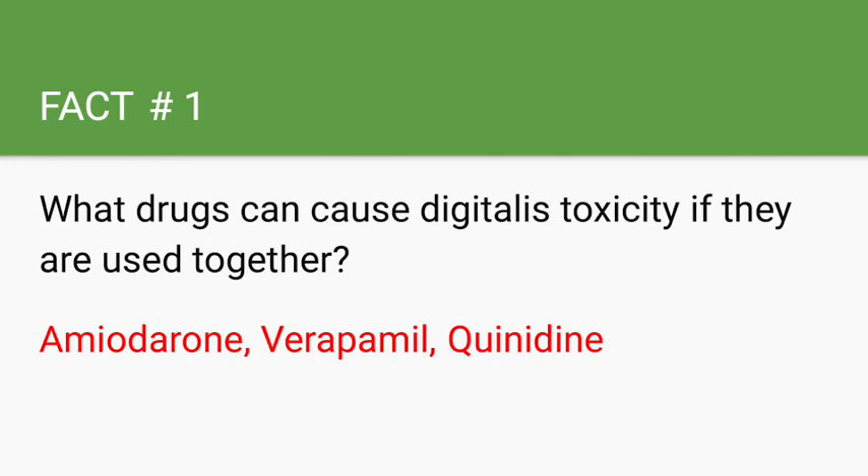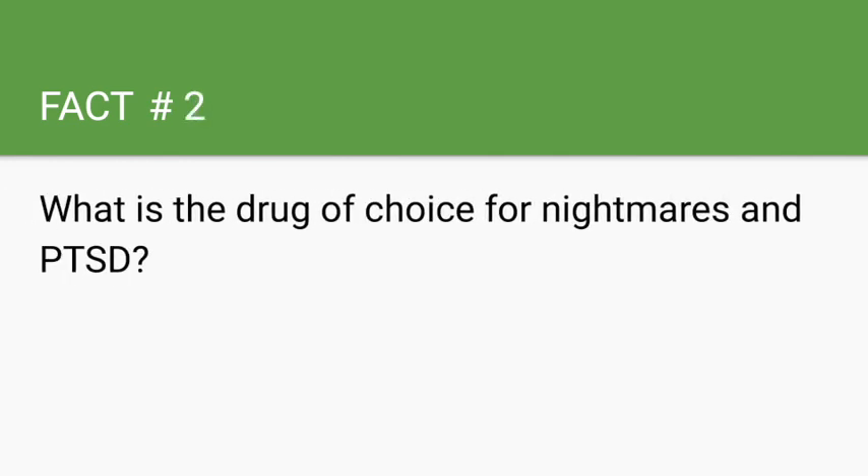What is the drug of choice for nightmares and PTSD? Prazosin. Prazosin is an alpha blocker that was initially used to treat hypertension, but now it's more commonly used to manage symptoms of BPH and nightmares associated with PTSD.